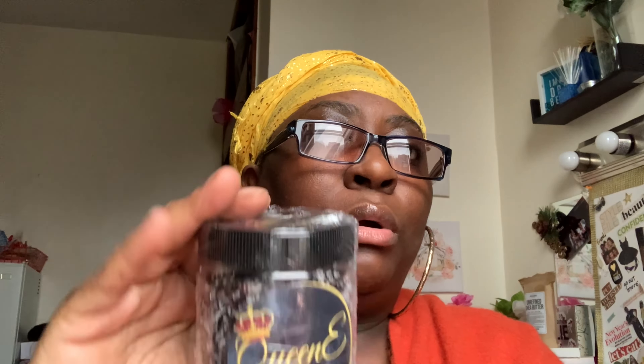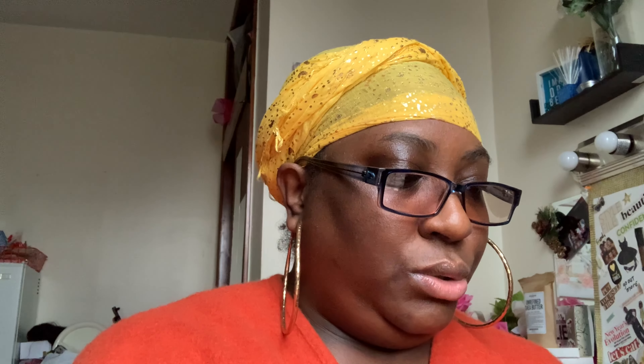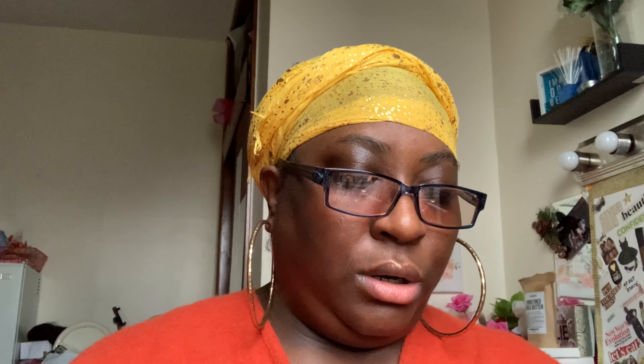Inside the spa kit we have our hibiscus and lavender bath salts — I have this one wrapped up because it's going out for promo. You also get a 24-karat gold lip mask, a hydrogel under-eye patch, and a sleep mask. I like to cover my eyes when I'm relaxing, so you get a black sleep mask in there too.